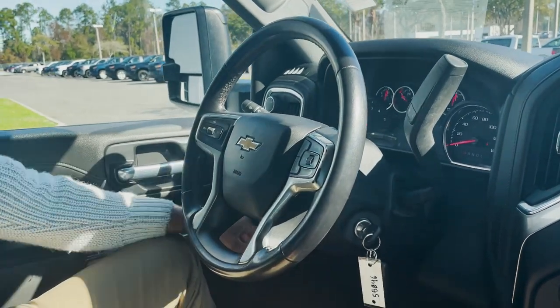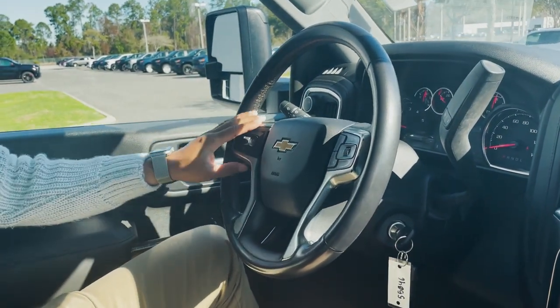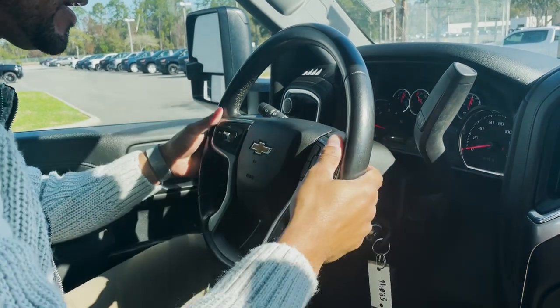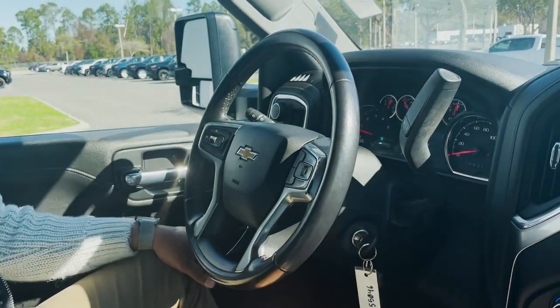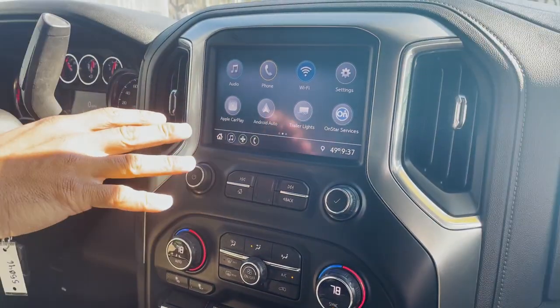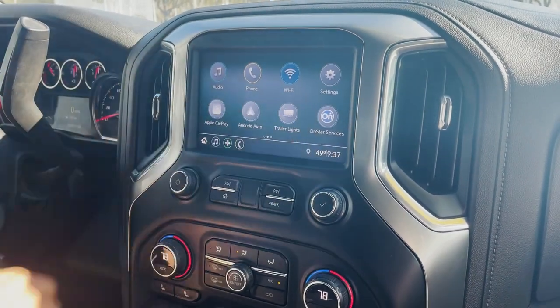There's an electronic parking brake underneath and some wood trim on the doors. In the steering wheel, we have cruise controls to the left, Bluetooth controls to the right, and audio controls in the back. Up here we have OnStar and emergency service buttons. Inside the infotainment system, we have Apple CarPlay, Android Auto, and Wi-Fi connectivity.